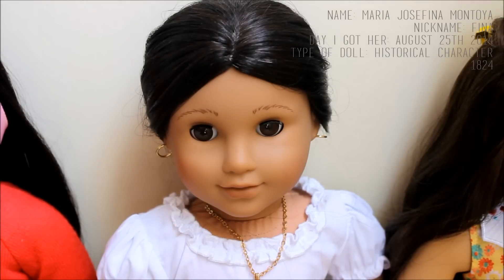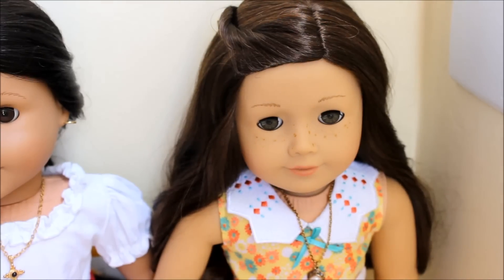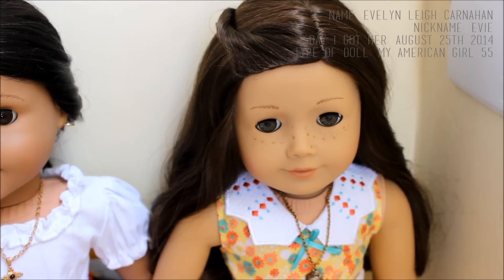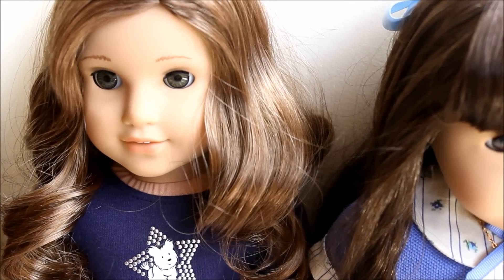Then we have Josefina Montoya. She's a historical and I think she's super pretty — I just love her face. Lastly for this group I have Evie, full name Evelyn Leif Canahan. She's number 55 and she is definitely one of my favorites because she's super photogenic and she looks like me when I had dark hair, which is kind of cool.